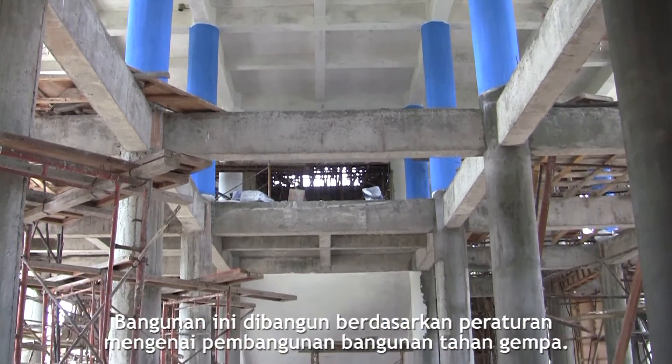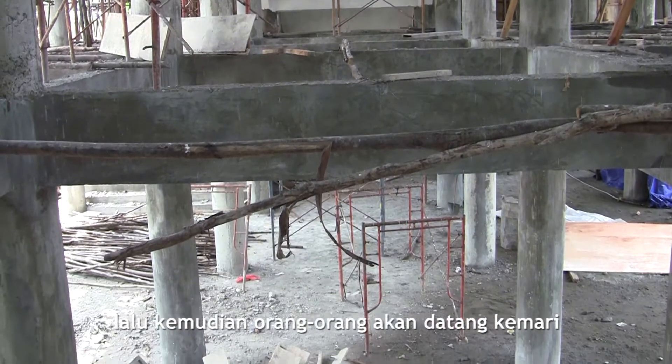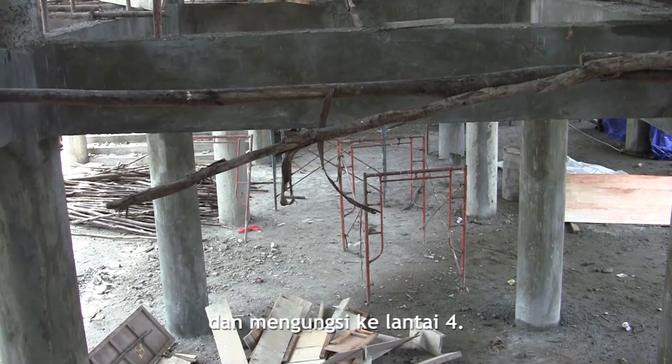It is built to good earthquake code, so firstly it's got to survive the earthquake, and then people will come here and evacuate to the fourth floor.